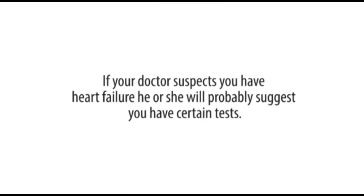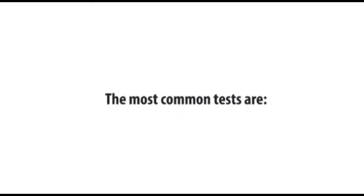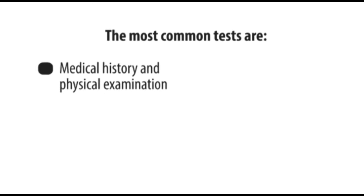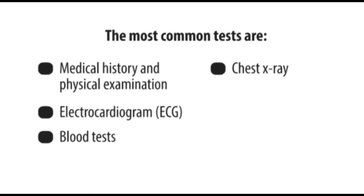If your doctor suspects you have heart failure, he or she will probably suggest you have certain tests. The tests will help show whether your heart is working properly, and if not, where the problem lies. The most common tests are medical history and physical examination, electrocardiogram or ECG, blood tests, chest x-ray, and echocardiogram.